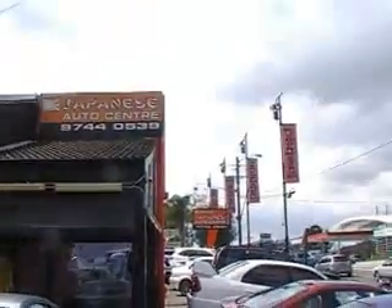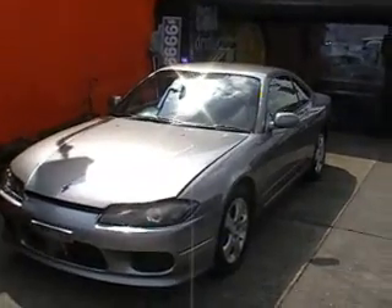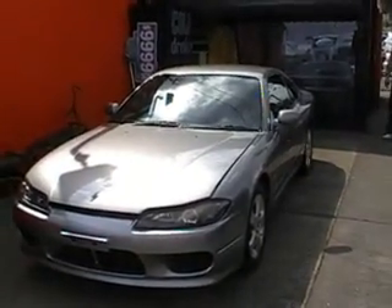Hi, this is Marco from Edward Lee's Japanese Auto Center with another recent import arrival from Japan — a Spec R Nissan Silvia, which is a 1999 model and is absolutely beautiful. Today I'm going to get another recent import from Japan to tell you all about it.